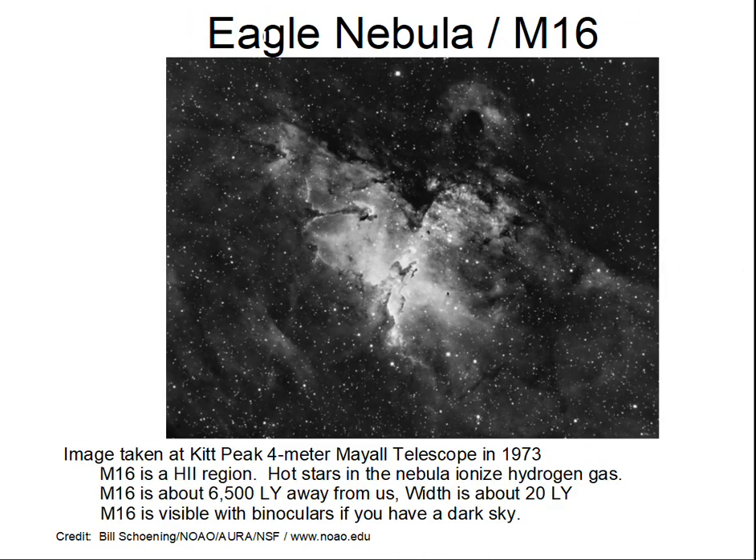Let's get to some photographs of the Eagle Nebula, M16. And after that, we'll talk about the Pillars of Creation.